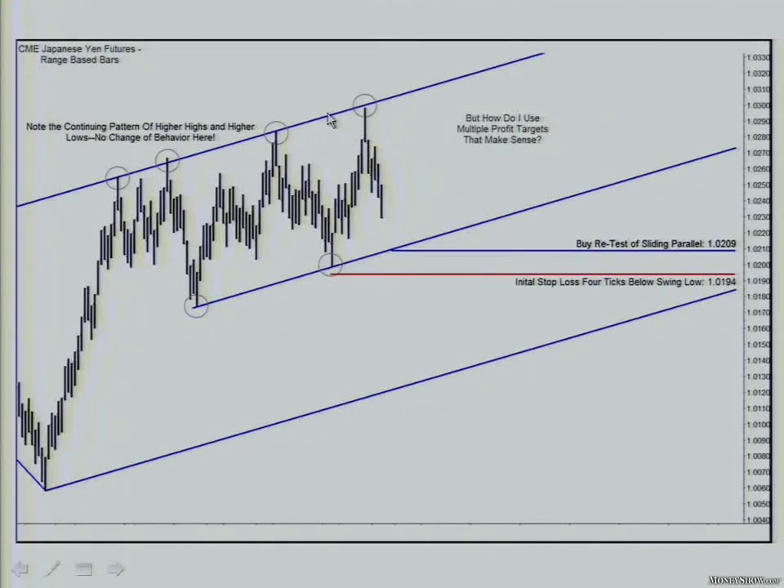Remember, there are plenty of guys out there that got long up here because it was a new high — which is why they got long here, and why they got long here. And you can see each time they got long, the market ran their stops, which is why we went down here. That's why it's called a rolling chop.